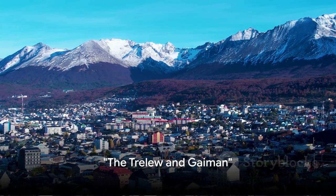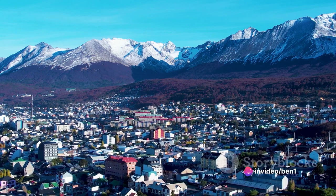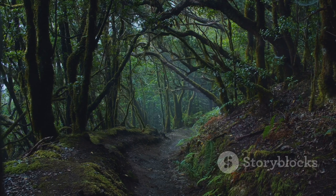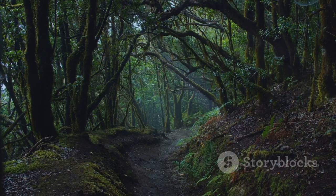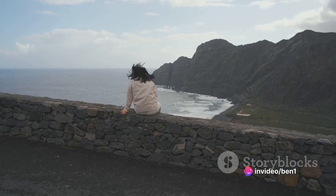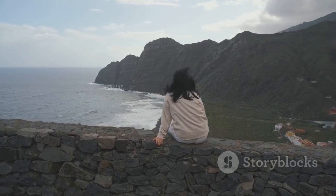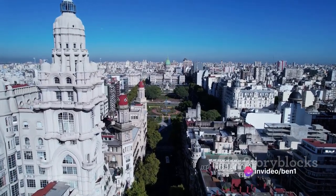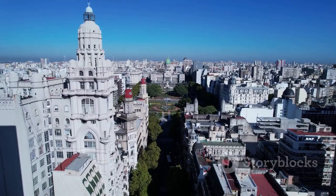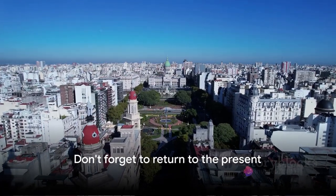Fancy a trip back in time? Let's journey to Trelew and Gaiman, two historic gems nestled in the heart of Puerto Madryn. Here you'll feel like a time traveler, stepping into a world where Welsh traditions are alive and well. In Trelew, the quaint city streets echo stories of the past, while the Museum of Paleontology gives you a glimpse of an era when dinosaurs roamed the earth. Gaiman will delight you with its charming Welsh teahouses, where you can sample mouth-watering Welsh cakes as you soak in the old-world ambience. And there's even an unexpected literary surprise in this Welsh-Argentinian town. Just don't forget to return to the present — we've still got more to see.